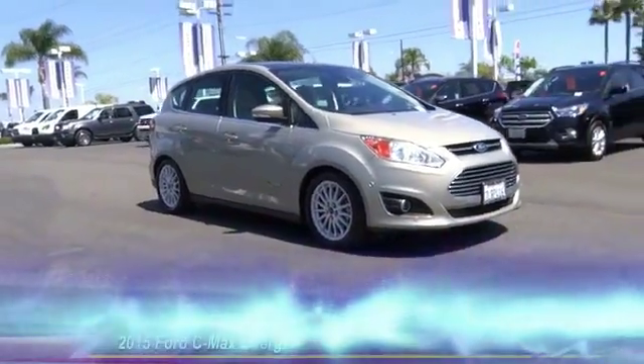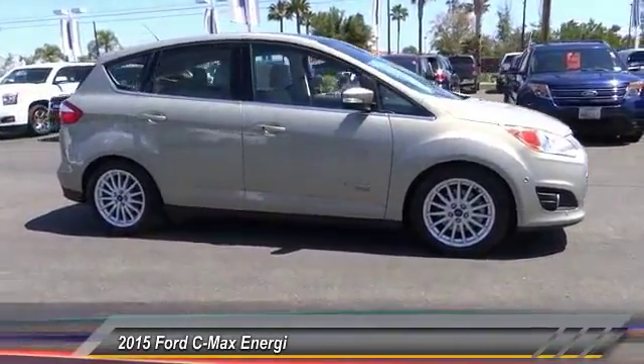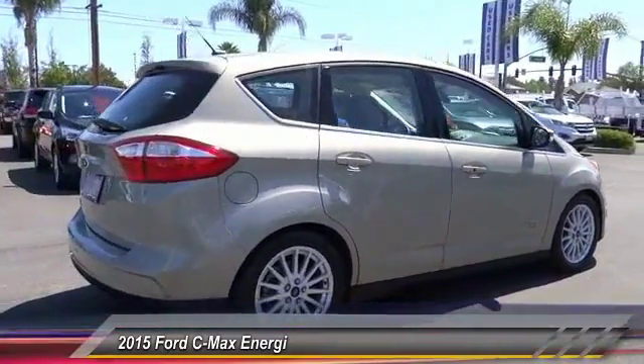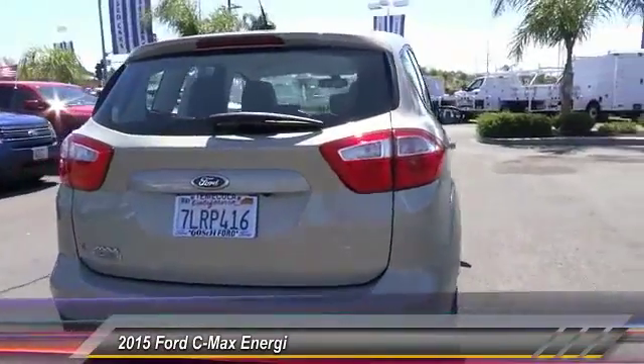The 2015 C-MAX Energy. The C-MAX Energy is a hatchback with seating capacity of 5. Its powerful engine and stylish interior make it a great option for those looking for a functional and efficient vehicle, and is priced below $20,000.